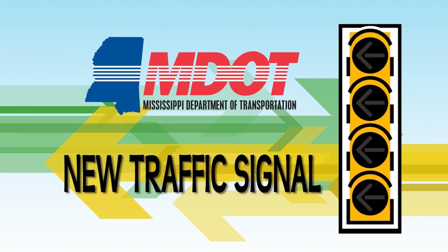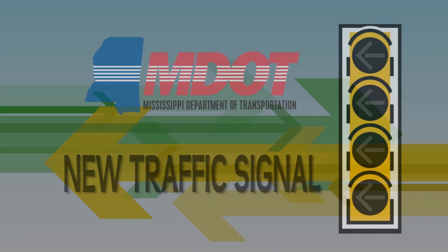The Mississippi Department of Transportation is beginning to implement a new traffic signal display to provide a safer, more efficient left turn for motorists.